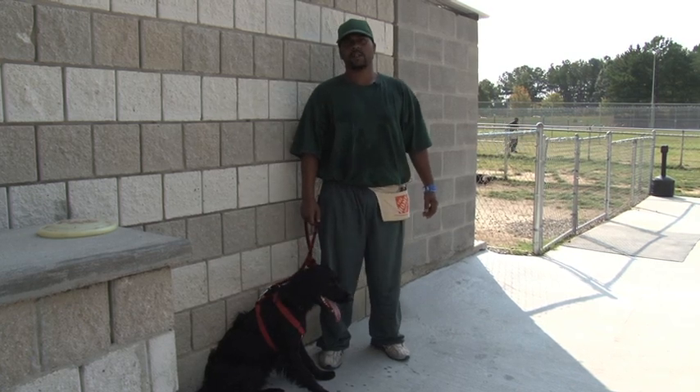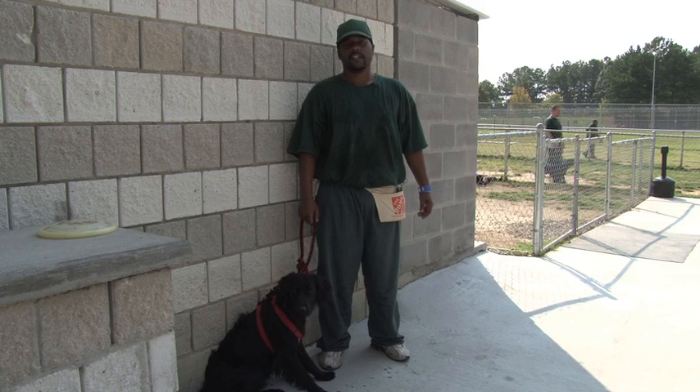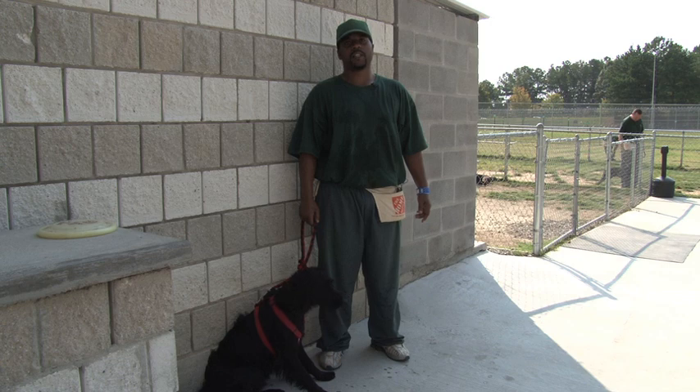This boy is Hutch. He's about one year old. He's an Irish Setter mix, very full of energy, and he's a wonderful dog. If I had the opportunity, I would adopt him.